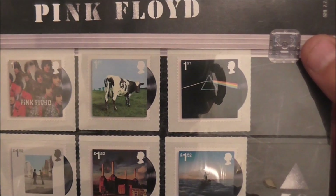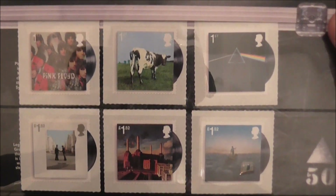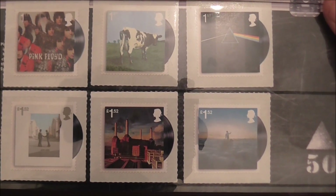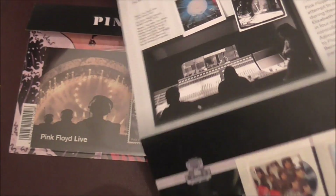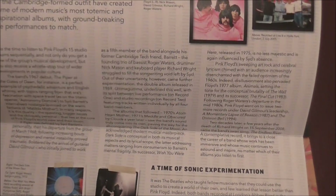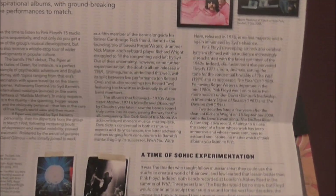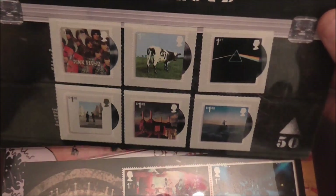The top three stamps in this little collection here are standard first class stamps. The bottom three are all priced at £1.52. And we can see Queen Liz is in the top right corner facing left. If I open this up — those are the stamps. And there's a bit of information about Pink Floyd, the group themselves, their music and the albums. So it comes in this kind of handy fold-away presentation pack, as the name suggests.